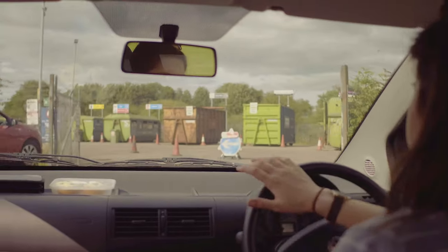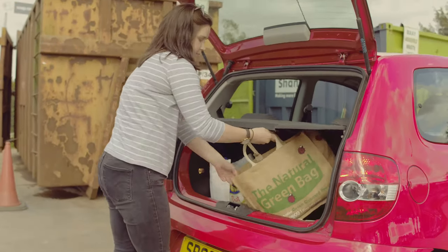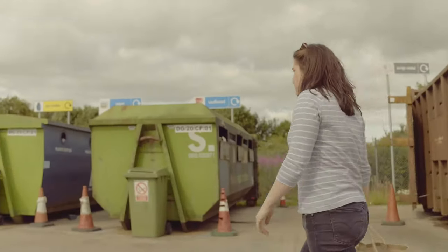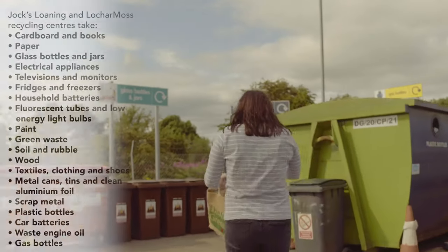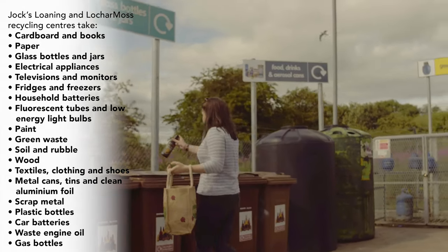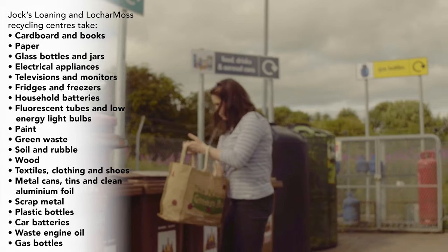In Dumfries and all around the region there are council-run recycling centres. In Dumfries we have recycling centres at Jocks Loaning and Lincluden, and Lochar Moss on the Lockerbie Road. You can find out information about what you can recycle on the Dumfries and Galloway Council website, and at the centres everything is well signposted and staff are willing to help.